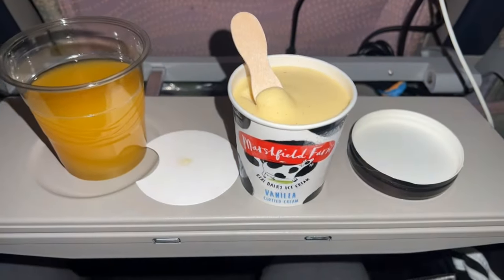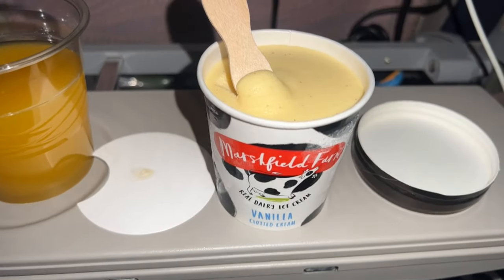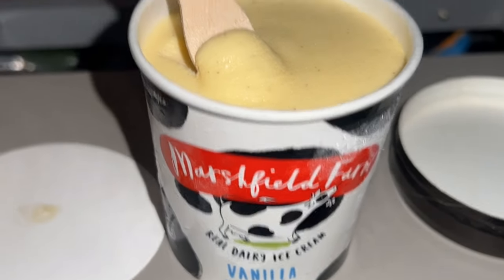So the plane has upgraded us — they're giving out ice creams, vanilla ice cream.